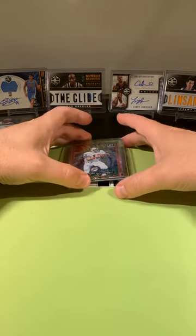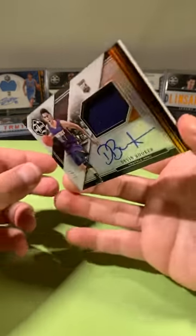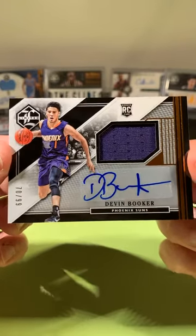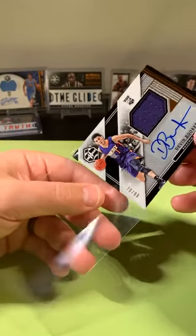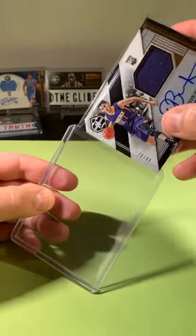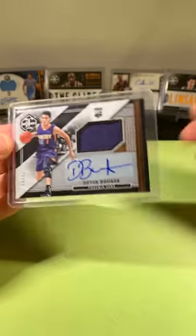Going to the Suns — player-worn material, and it's going to be autographed: Devin Booker out of 99, going to the Phoenix Suns. RPA Devin Booker out of 99. These boxes were really good — we should just get a case of this and break a case of Limited. Who would be in on that if we broke a case of 2015-2016? Devin Booker RPA going to the Phoenix Suns. Out of 99, nice hit.